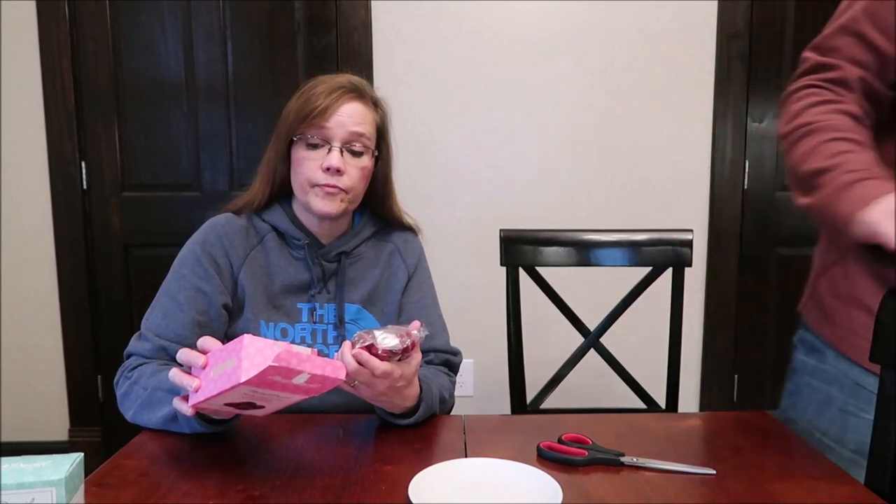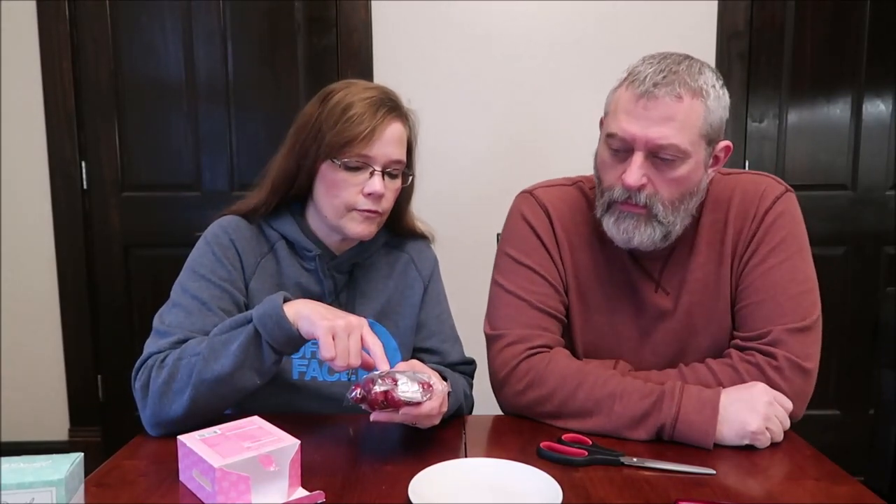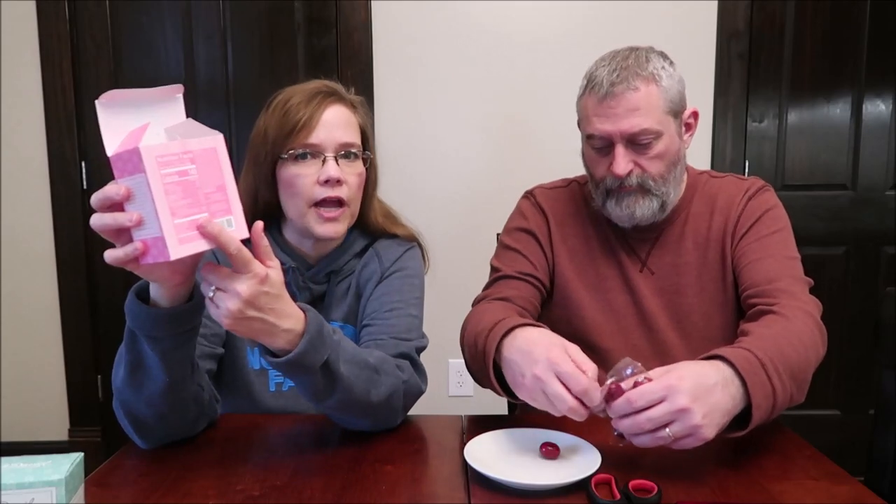The calories on the outside of the box are different than what it says on the inside. It says three pieces, 40 grams is 190 calories on the outside. The inside says three pieces, 30 grams is 140 calories. So 190 versus 140 — I would go with what's on the bag, since that's a label they printed recently, whereas the box could have been made a while ago. That's strange. If you bought them based on those box calories, you'd be kind of ticked off to realize you're getting a lot more. I'd say the inside label is a lot more honest.